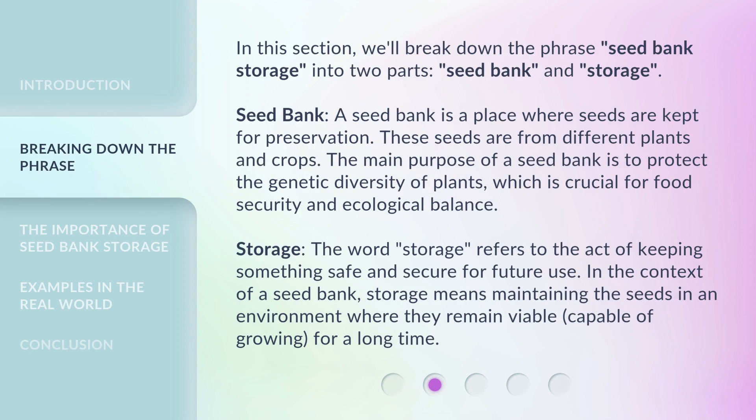In this section, we'll break down the phrase 'seed bank storage' into two parts: seed bank and storage. Seed bank: a seed bank is a place where seeds are kept for preservation. These seeds are from different plants and crops. The main purpose of a seed bank is to protect the genetic diversity of plants, which is crucial for food security and ecological balance.